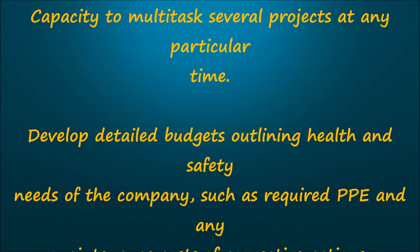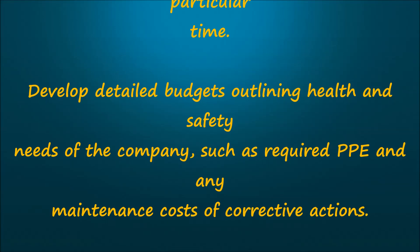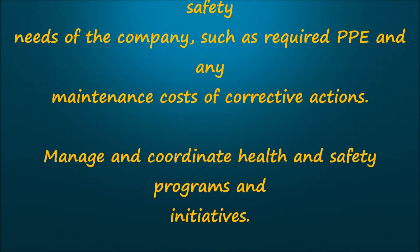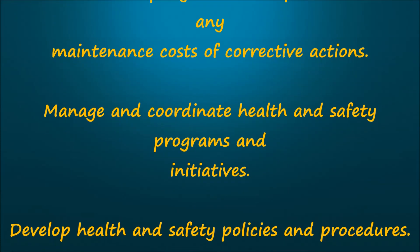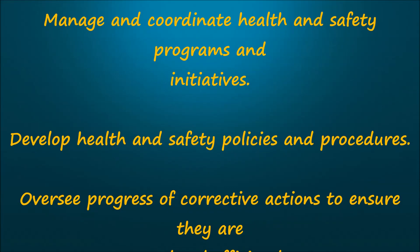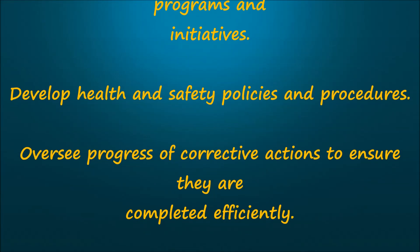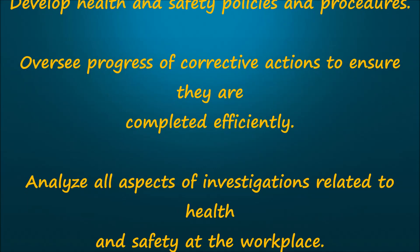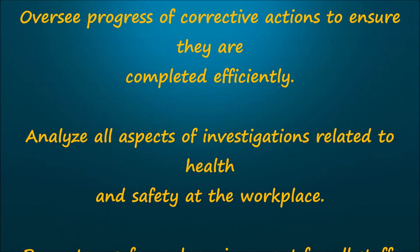Develop detailed budgets outlining health and safety needs of the company, such as required PPE and any maintenance costs of corrective actions. Manage and coordinate health and safety programs and initiatives. Develop health and safety policies and procedures. Oversee progress of corrective actions to ensure they are completed efficiently.